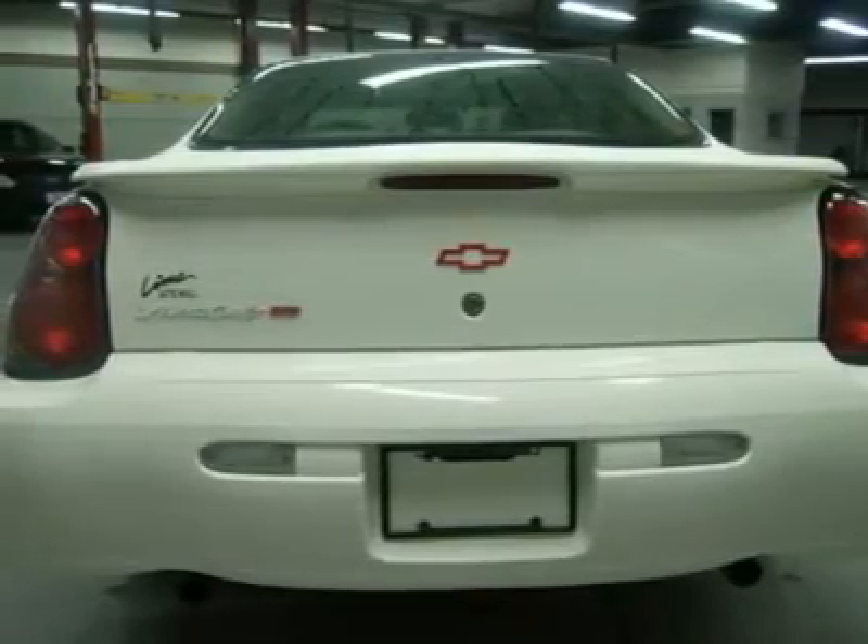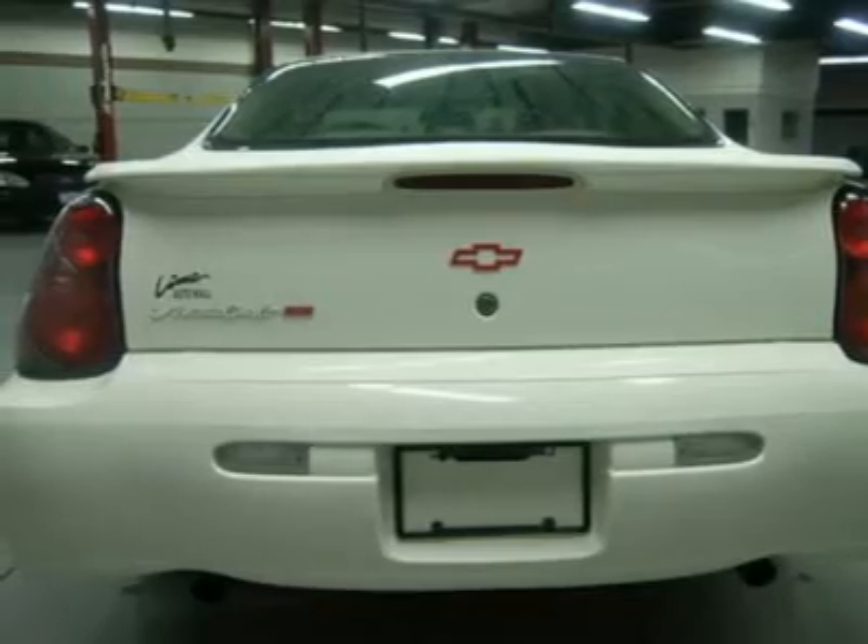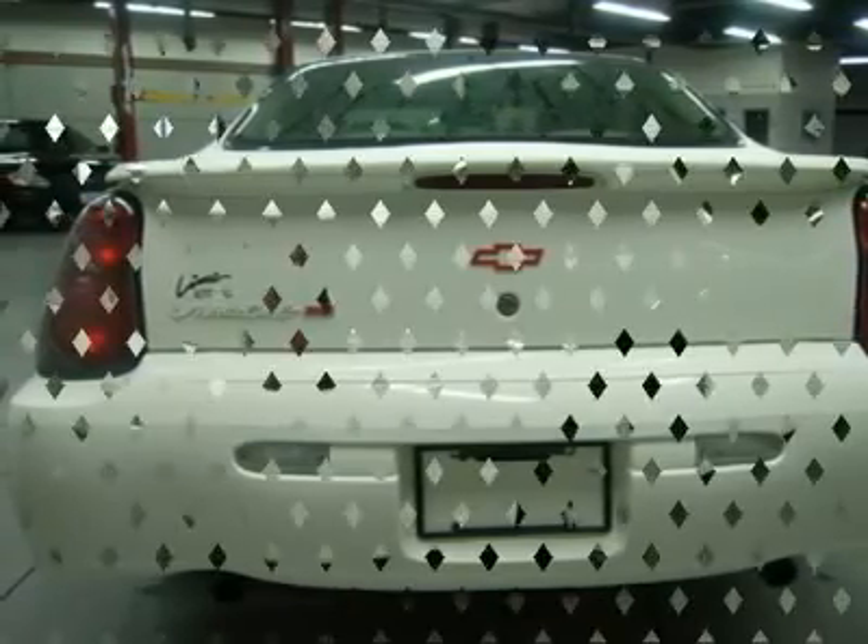J.D. Power & Associates gave the 2003 Monte Carlo 4 out of 5 power circles for overall dependability.